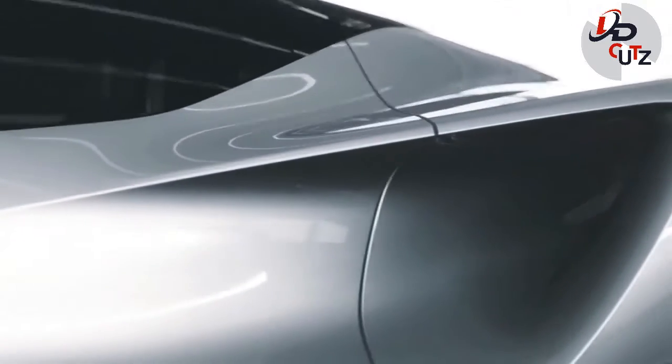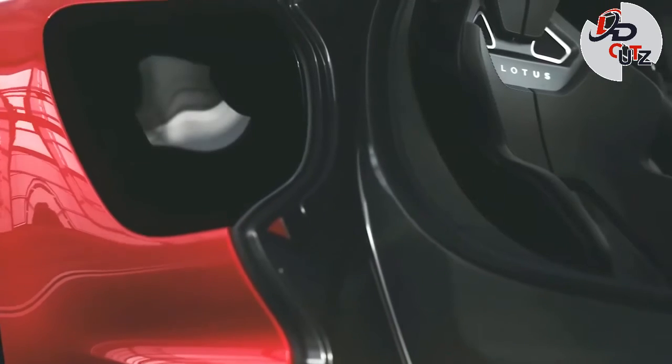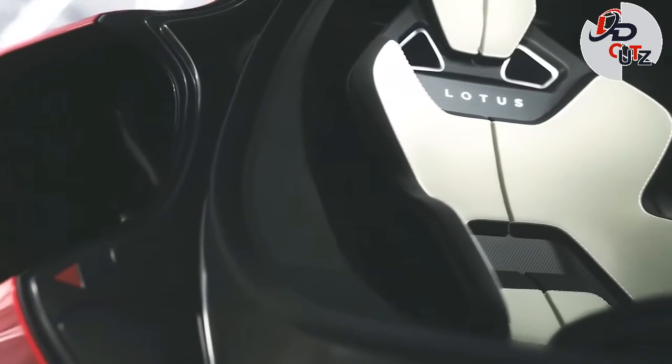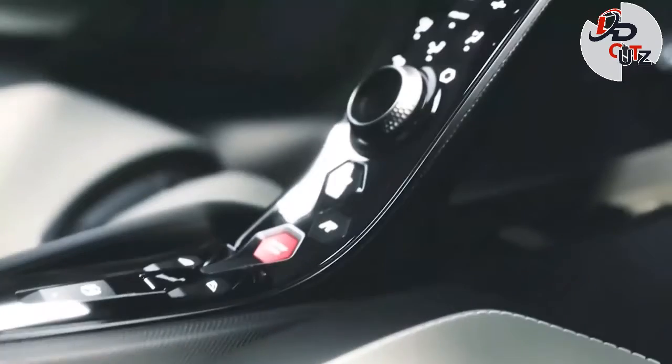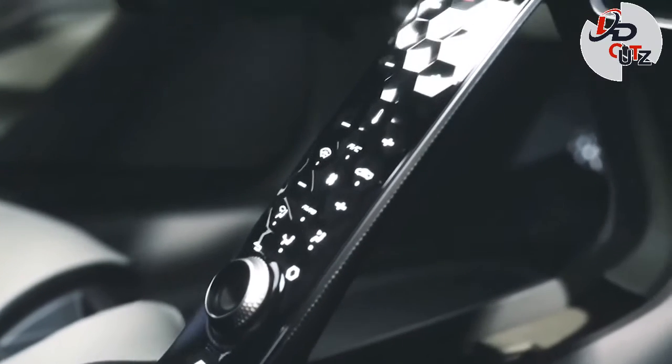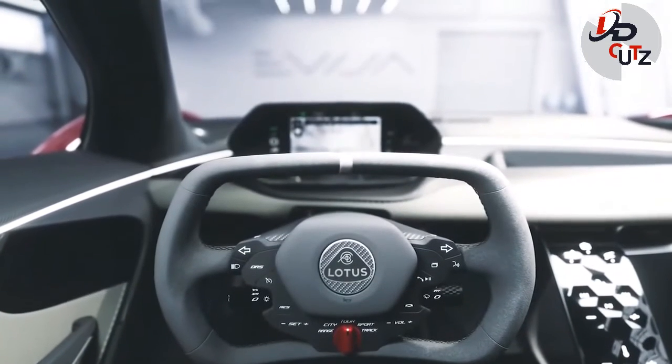Lotus claims that the Evija will be able to accelerate from 0-62 mph in under 3 seconds, from 0-186 mph in under 9 seconds, and achieve a top speed of over 200 mph. Production starts in 2021 and just 130 examples will be built.